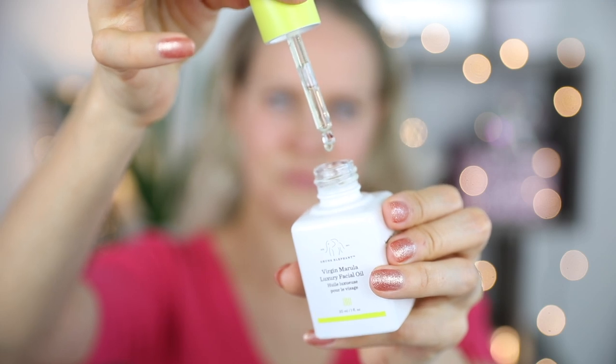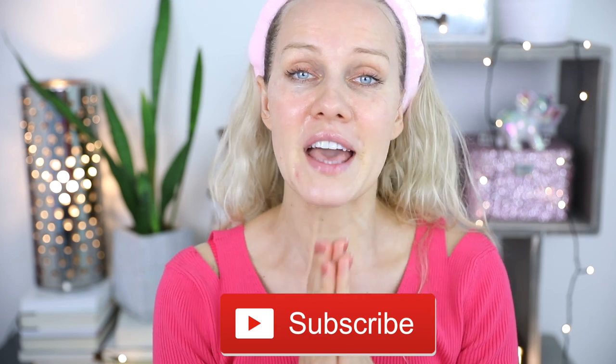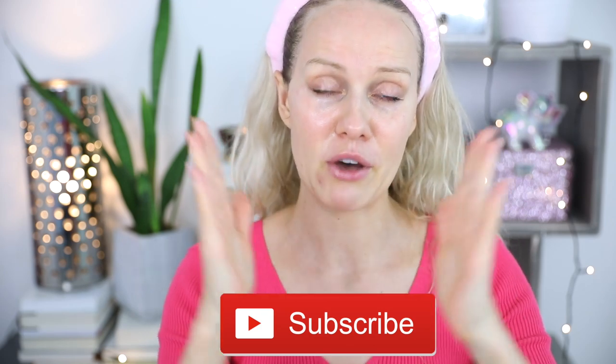That's it, guys, for today. This was my luxury skincare routine video. I don't do this very often — just once in a while. Let me know down in the comments what is your favorite luxury skincare product. Thank you guys so much for watching. I love you so much. Please subscribe down below, and if you haven't clicked the red button, subscribe and I'll see you in my next video. Click the bell button to get notifications when I upload a new video. I love you guys, bye!